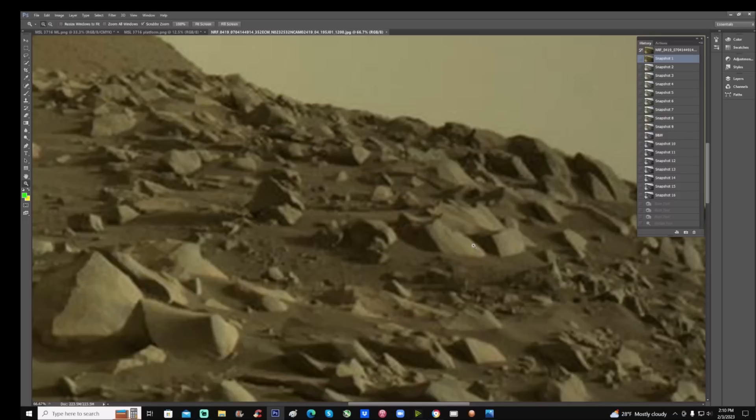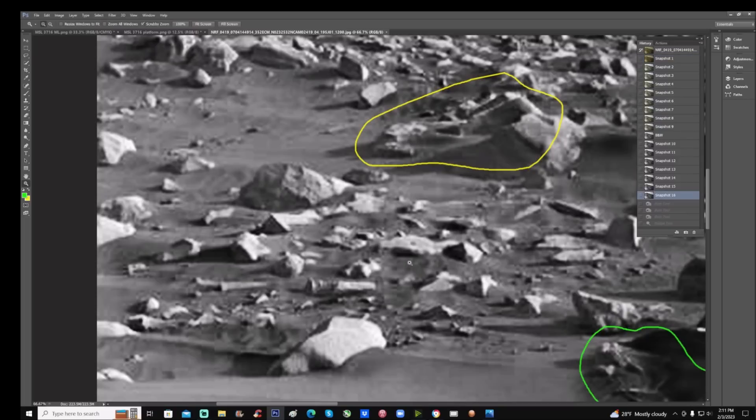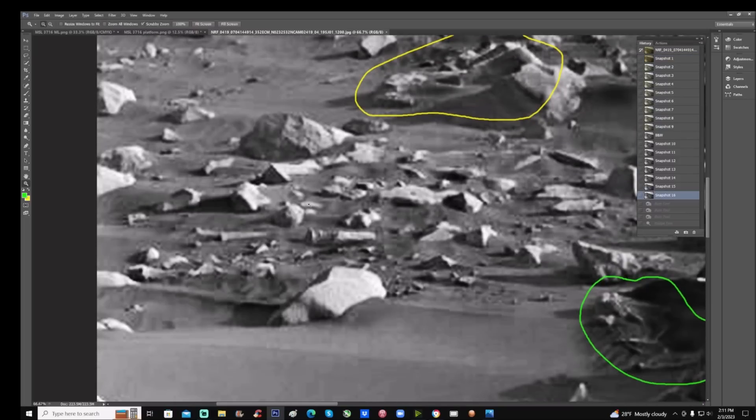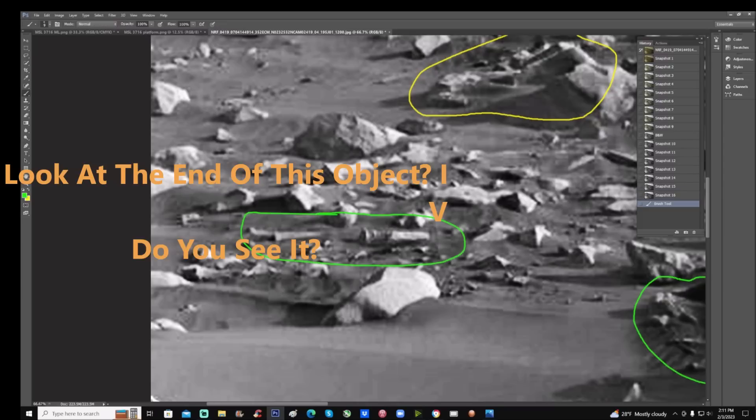Let's enhance this — we'll go black and white first, add a little sharpening, and have a look at these objects. I did mark some with arrows and boxes to make it easier for you to see. On the bottom right here, this almost looks like small pipes. I find those alone compelling.